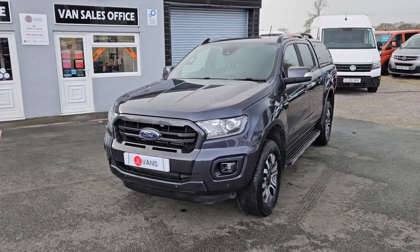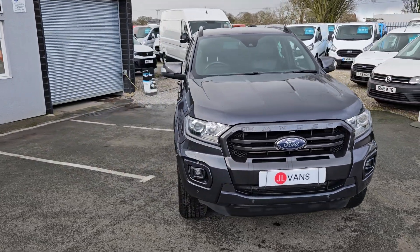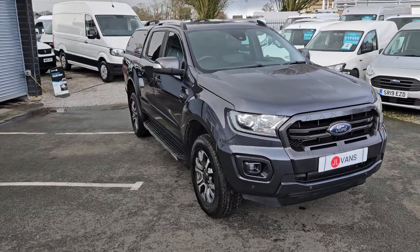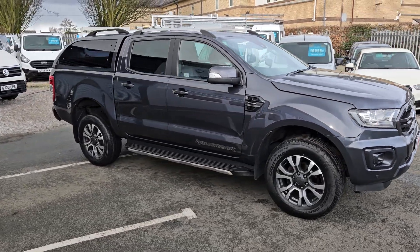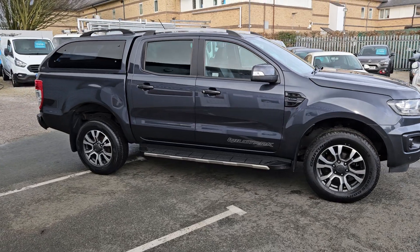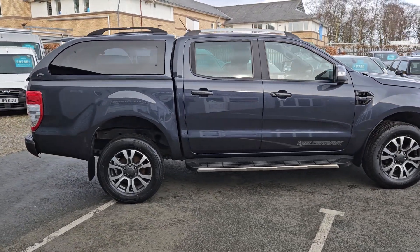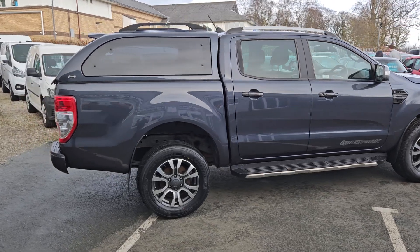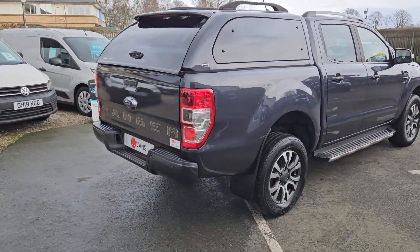Hello and welcome to Jail Vans. We offer UK nationwide free delivery and are currently the highest rated used van dealer on AutoTrader, with over a thousand verified purchase reviews and over 400 Google reviews. We work with a number of different finance specialists so we can offer a bespoke finance package if required.